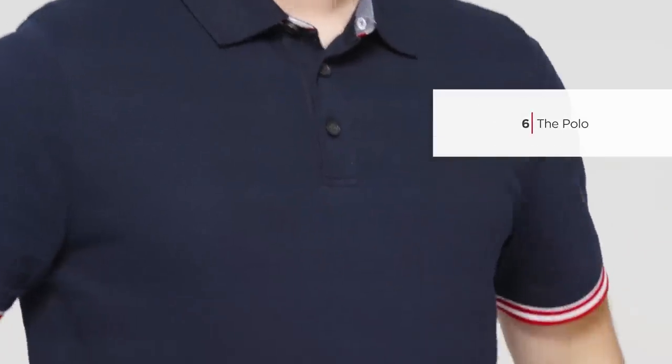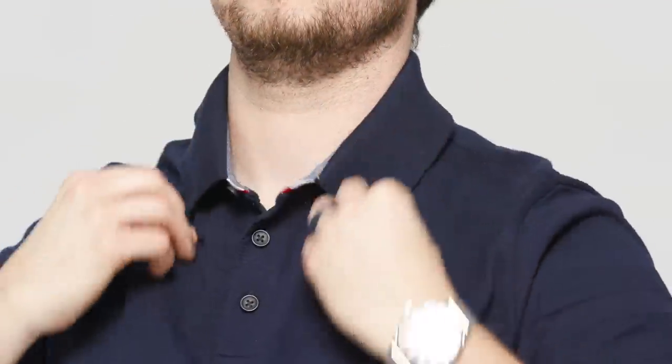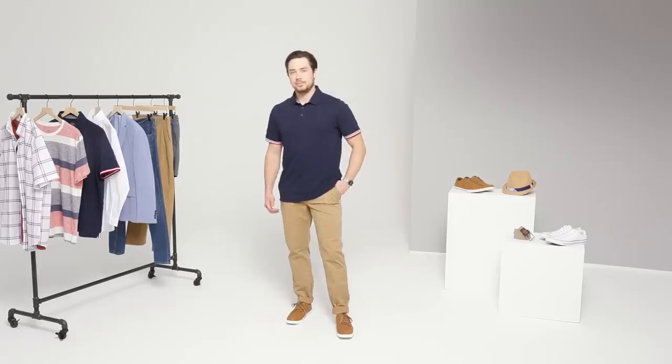What's more classic than a polo shirt and khakis? Spoiler alert: nothing. This style from St. John's Bay is pretty traditional, but the cool piping details make it modern. It's the perfect plus one for our flat front chinos from St. John's Bay. Wear it with a boat shoe by JFJ Farrar, and you've got Casual Friday covered.